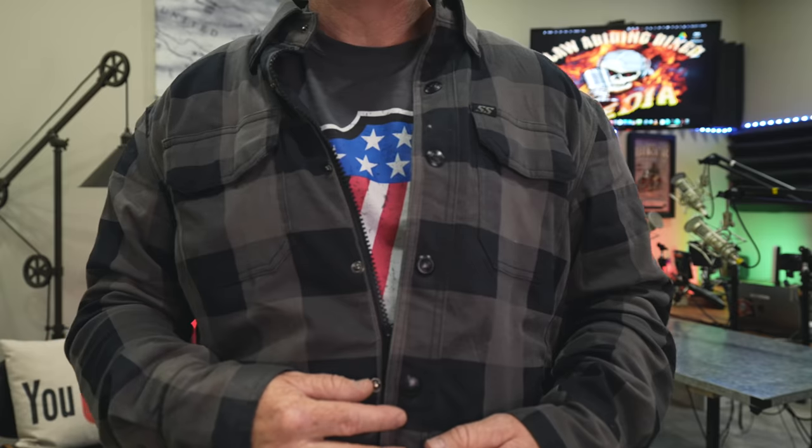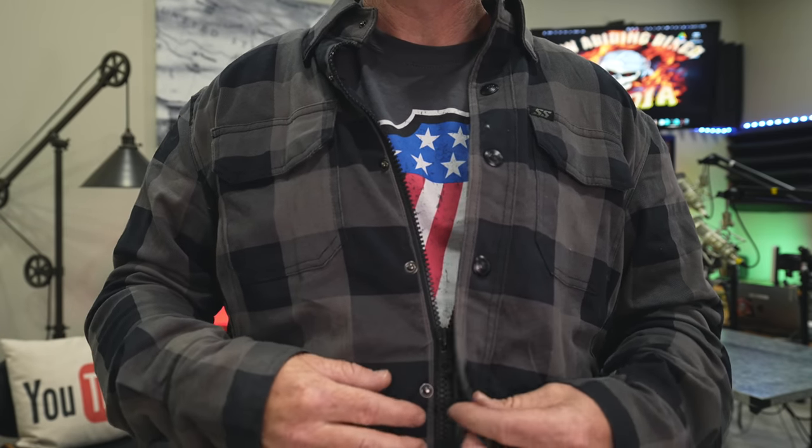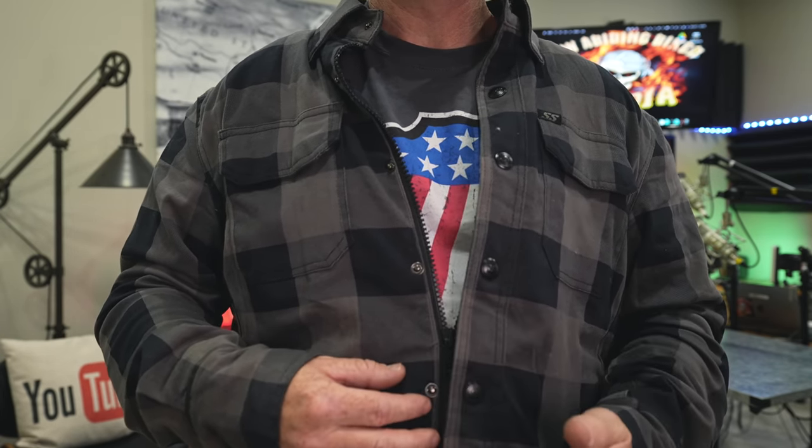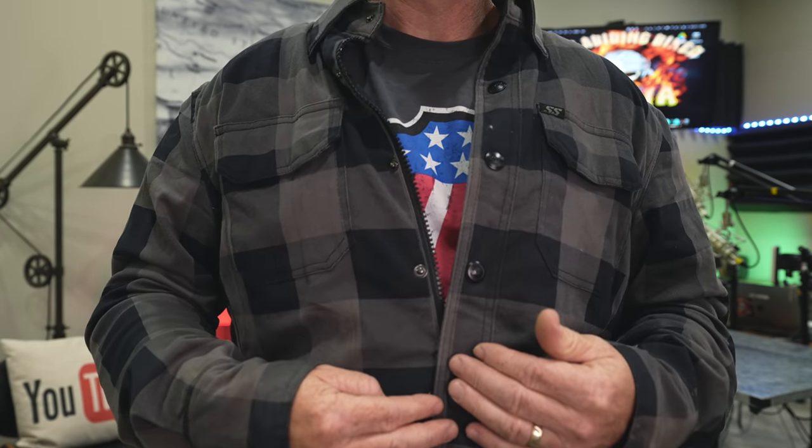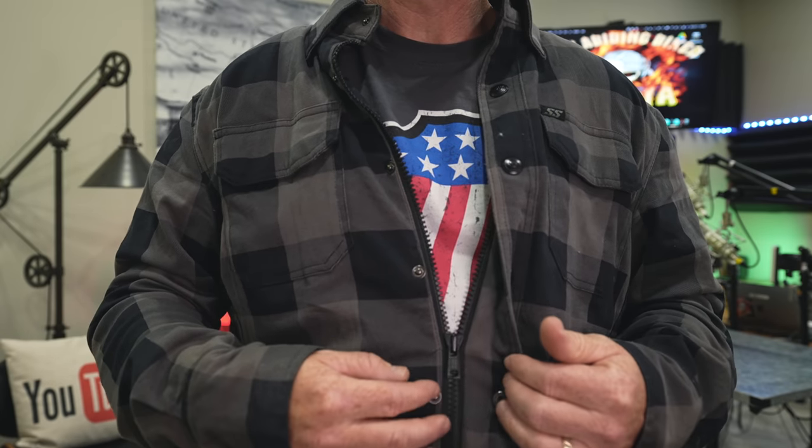Another feature I really like is the very solid YKK zipper — it goes all the way up for colder conditions, and you can zip it down during hot conditions to get extra airflow. It's got these buttons so it really looks like a button-up shirt, and you can snap each one if you like. I just zip it up so it overlaps and looks like a button-up shirt, making it really easy to take on and off.